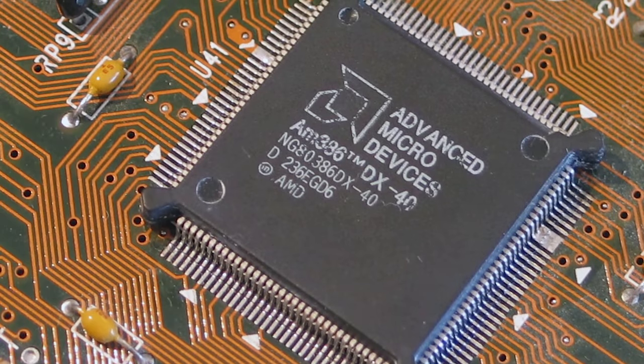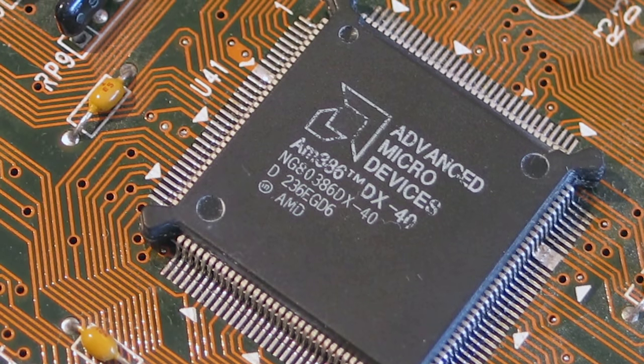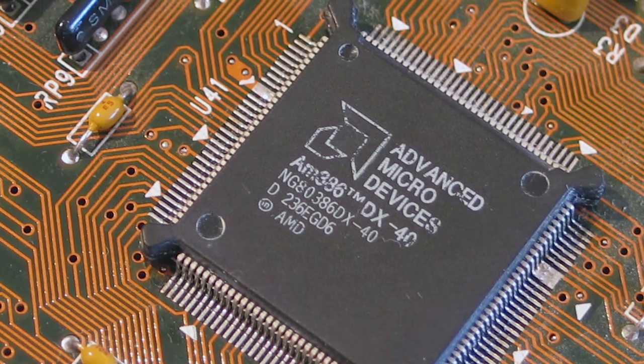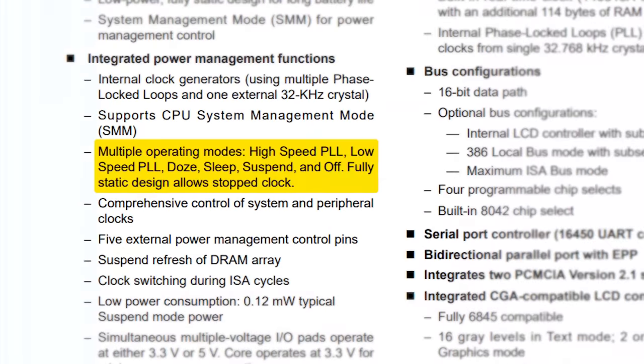AMD's 386 was actually a result of some reverse engineering that AMD's scientists did, as Intel had refused to share their microcode with Team Red by that point. The AM386 became quite popular as it was faster and more power efficient than Intel's own version, and even introduced sleep mode to laptop PCs, which was a big deal at the time.